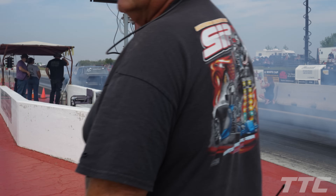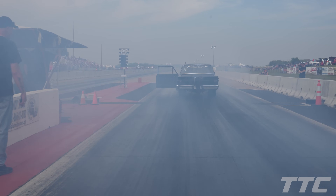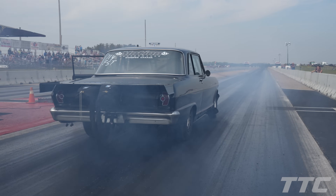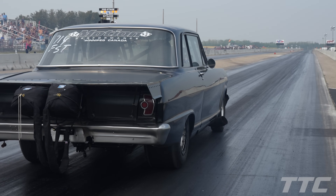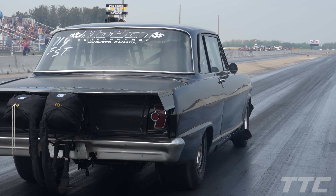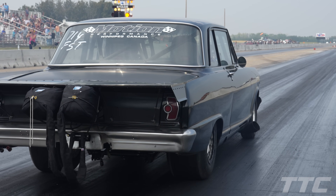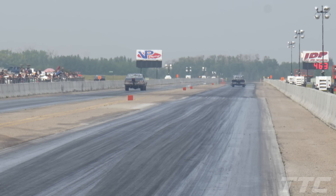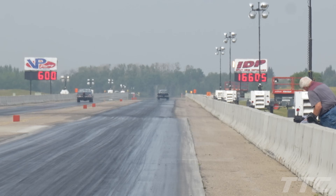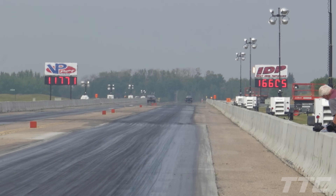Moving over to this lane for a bit. We've got Sheldon Root out of Lockport, Manitoba. Sheldon is my favorite pick to win the small tire event. Sheldon Root way out in front with a 4.63, 166 mile an hour pass from Sheldon. His PB is a 4.62 so he's right on the doorstep of that.